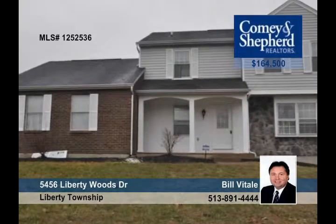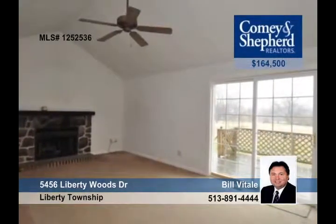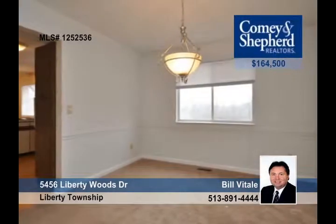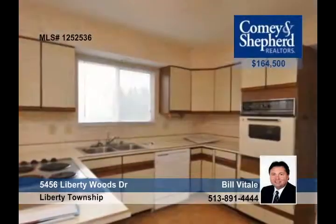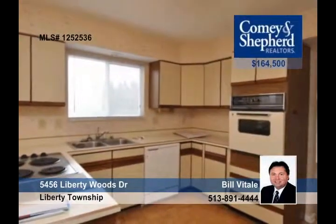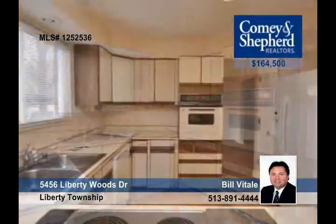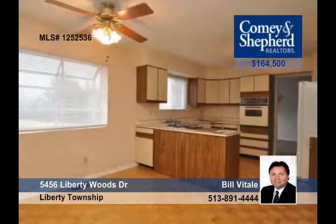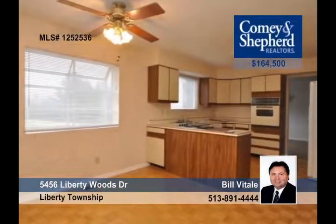Seated on a little over an acre lot, this two-story brick and siding home has four bedrooms and two-and-a-half baths. It also offers a two-car garage with an opener, hardwood floors, a wood-burning fireplace, insulated windows and cathedral ceilings. You'll also get lots of closet space, first-floor laundry, and a park-like setting with this home that's priced below the market value.